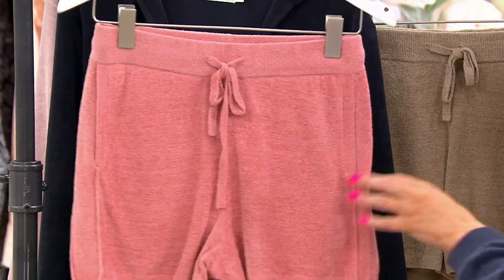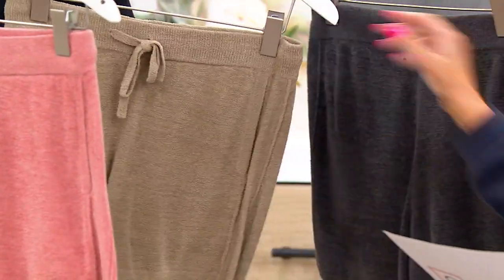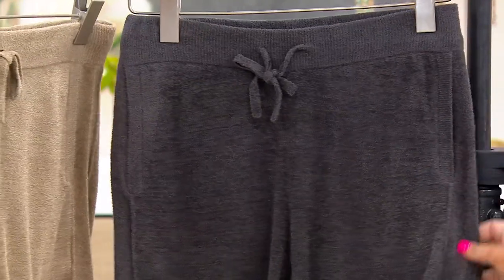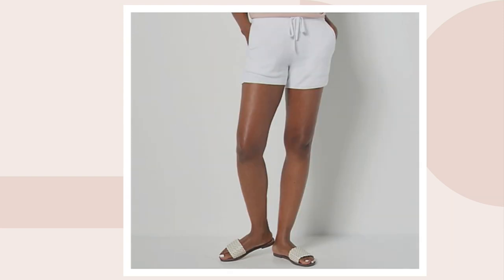Here are the colors — this is the Rosy Blush, this is called Kelp, this is the Carbon. We also have it for you in the satin, pink clay, and sea salt. The pink clay matches back perfectly to the pink clay hoodie as well, and then the sea salt also.